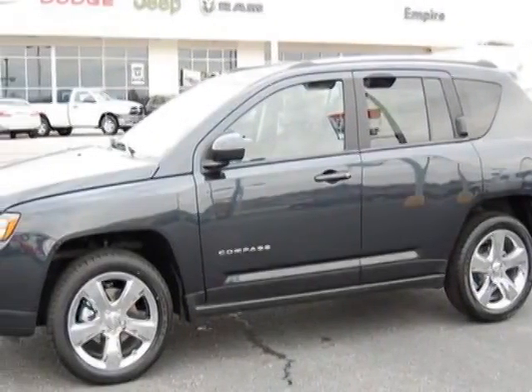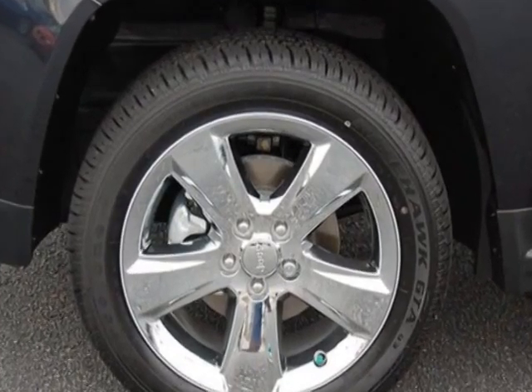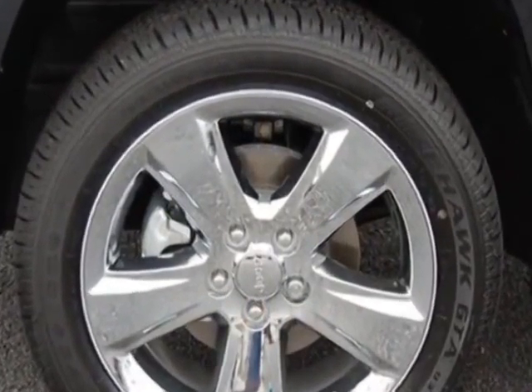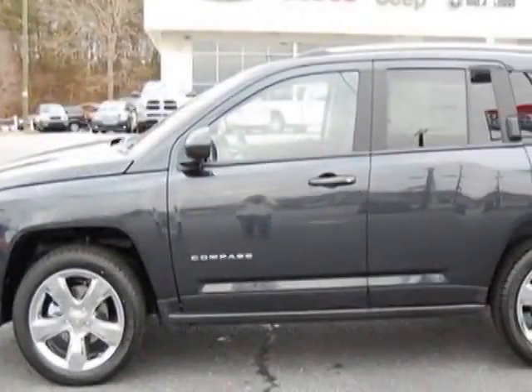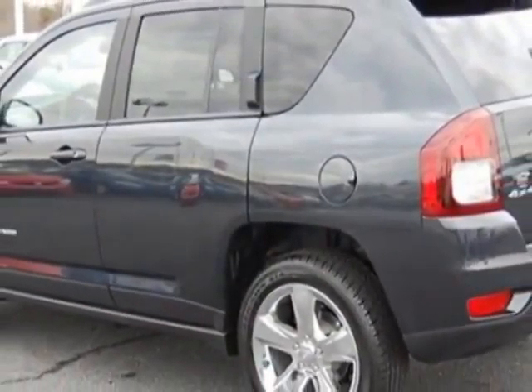Take a look at this new 2014 Jeep Compass. For your protection, this vehicle has a full factory warranty. This vehicle gets an estimated 21 miles per gallon in the city and an estimated 27 on the highway.